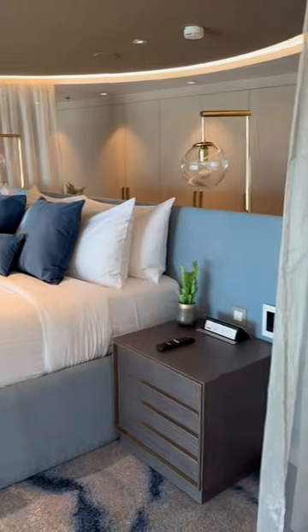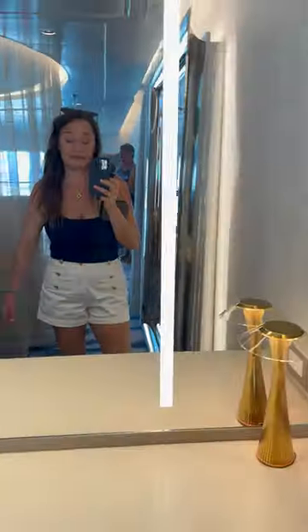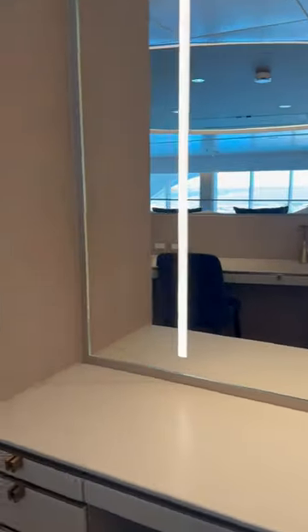Now we're headed up to the master suite that has a gorgeous view. There are curtains so you can darken the room a bit, tons of mirrors, and then more closet space than you will ever know what to do with.